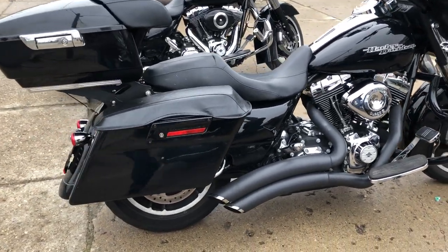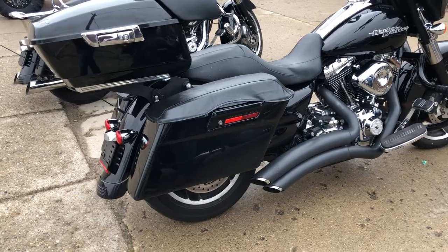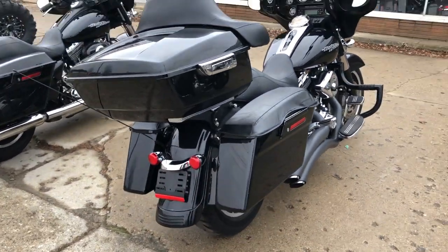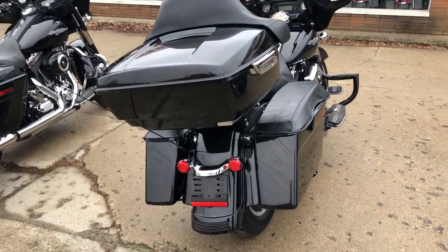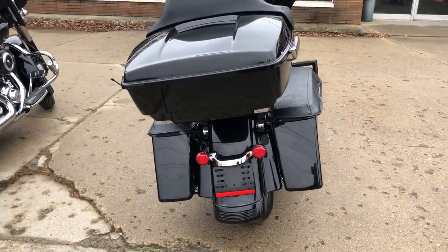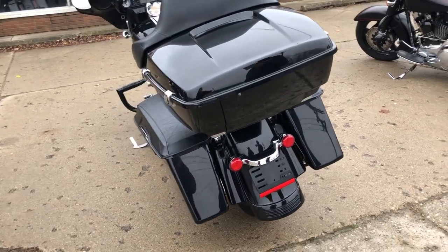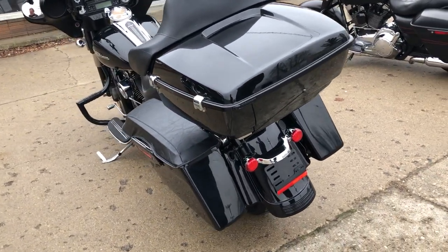It's got the upgraded lower controls, upgraded floorboards, custom engine guards with matching handlebars, quick detach trunk, quick detach backrests, tons of chrome, and the S&S intake and the Vance & Hines exhaust sound great on this Street Glide.